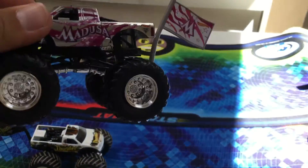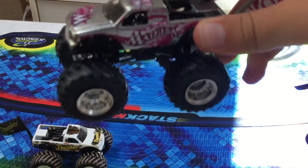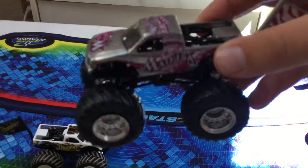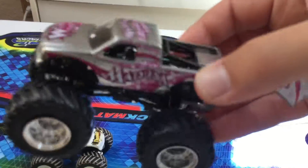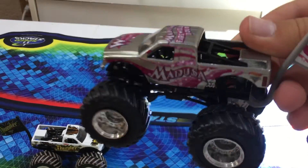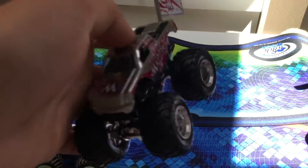Now the Medusa monster truck — this is a chrome version of it. The original version was white, red, and blue, but there's also a regular pink one. This one was chrome for the farewell tour because this is her last year driving a monster truck. Definitely a really cool design — two-time champion, the only woman to win a World Finals.